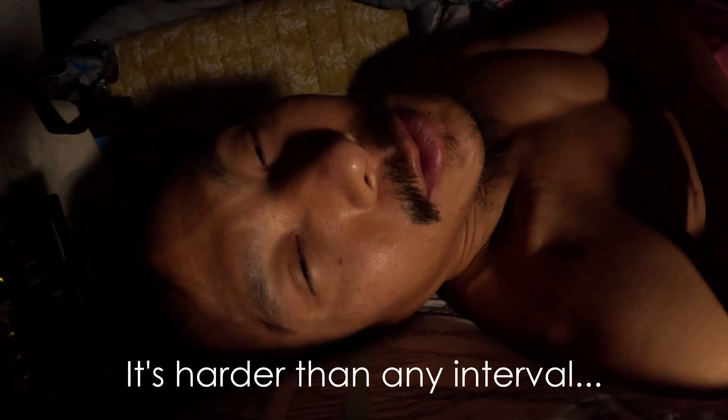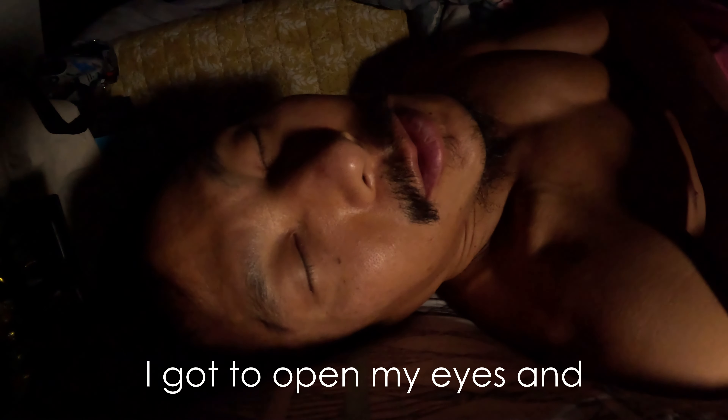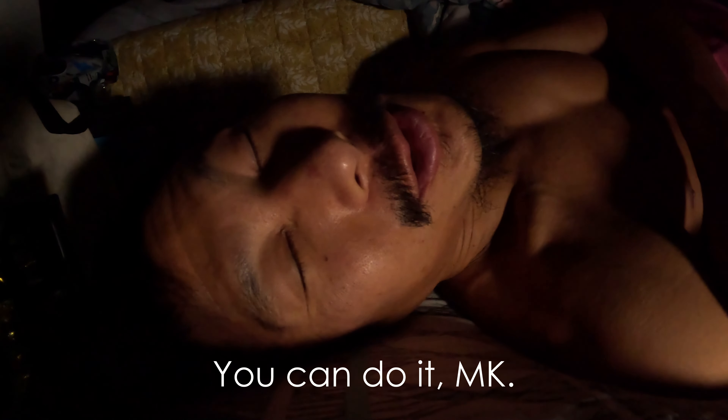This is the hardest part. It's harder than any interval. It's harder than any long run. I gotta open my eyes, get living, and start the day. All right, let's go. You can do it, MK.